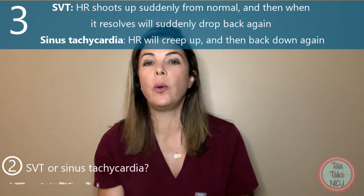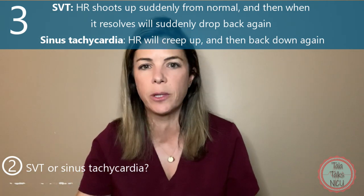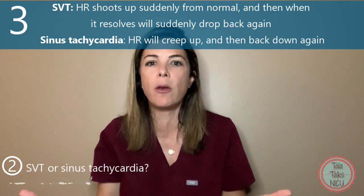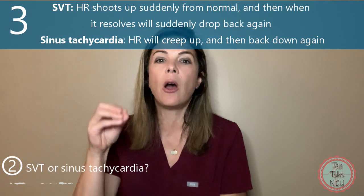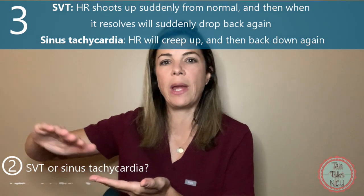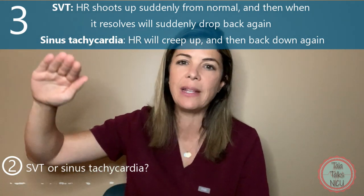The third way to differentiate the two is that with an SVT, the heart rate will suddenly shoot up into whatever number it ends up being. Say it was hanging in the 150s — it will suddenly shoot up to the 240s. Generally it will shoot up completely suddenly because it's an abnormal rhythm clicking into place. Same thing when you stop the SVT — the heart rate will suddenly drop back down again. However, if it's a sinus tachycardia and, for example, the baby has a really bad fever, you'll see that heart rate slowly creep up to the 230s, and if you cool the baby down or stop whatever was causing it, you'll see that heart rate slowly come down again — it won't suddenly snap down.